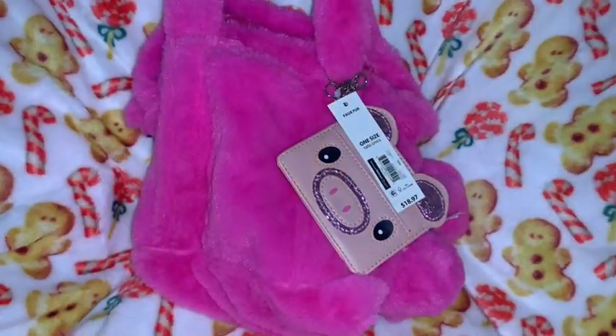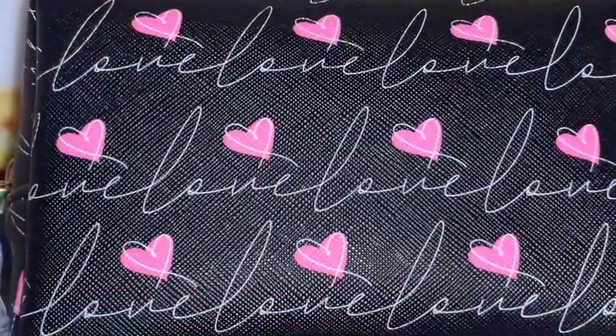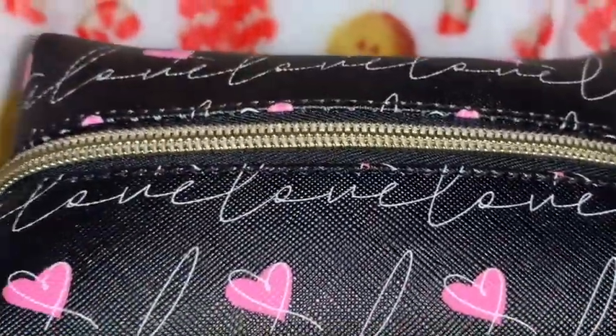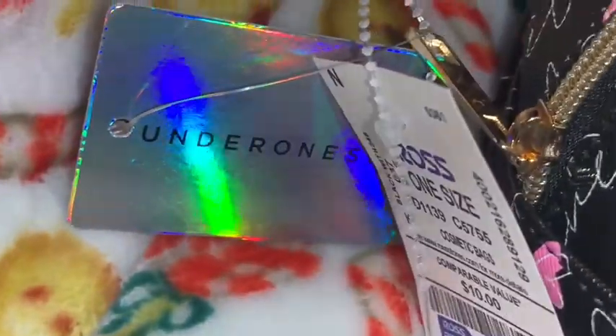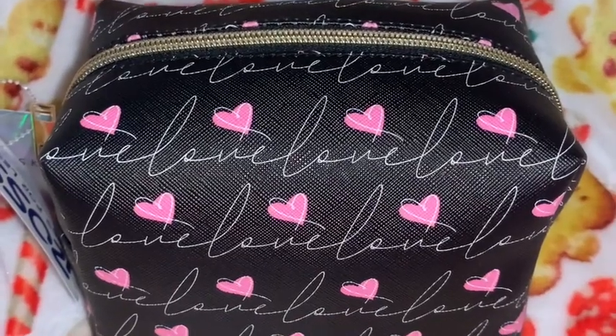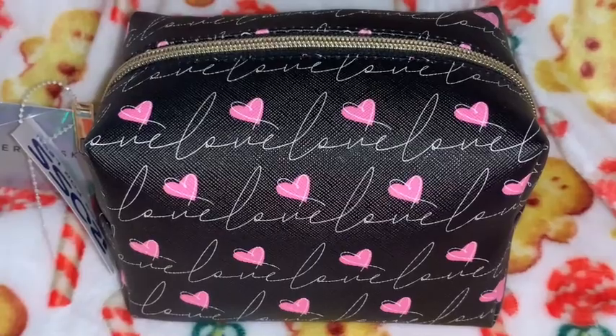Next I got this really pretty little cosmetic bag. It's black and says 'love' in white lettering, with bubblegum pink little baby hearts all over it and gold zippering. It's the brand Under One Sky, and it came from Ross — still got the tag on it. I think this is so adorable. I probably should have carried this during Valentine's but I forgot I had it since everything's been bagged up since Christmas.